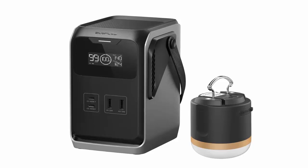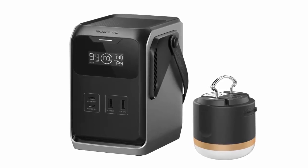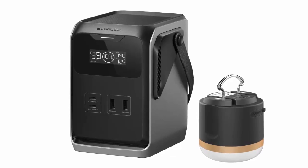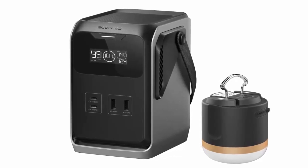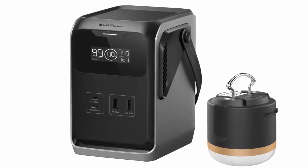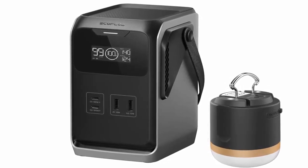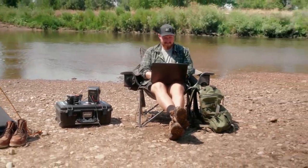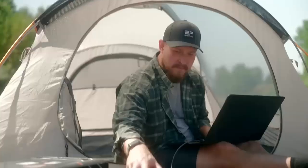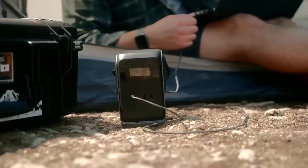The Trail 200 DC houses a 192 watt-hour battery, perfect for light devices, while the Trail 300 DC and Trail Plus 300 DC each feature a robust 288 watt-hour LiFePO4 battery. Maximum outputs are 220 watts for the 200 and 300 watts for both the 300 and Plus models — that's enough juice to keep your lights, cameras, and even laptops running off-grid.